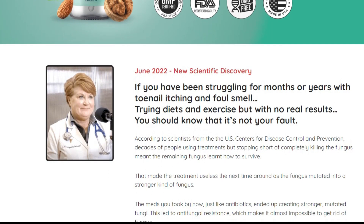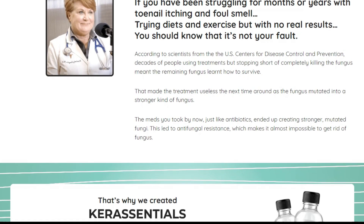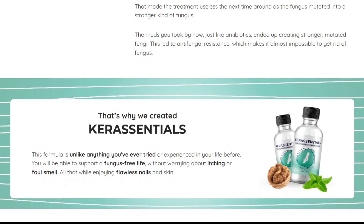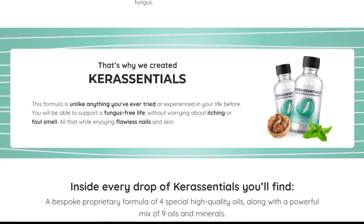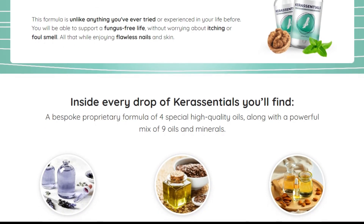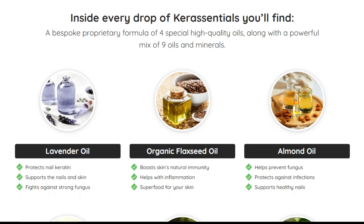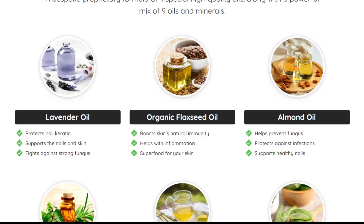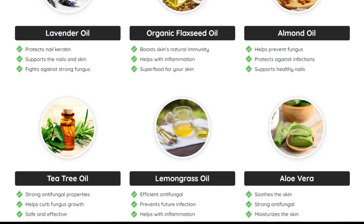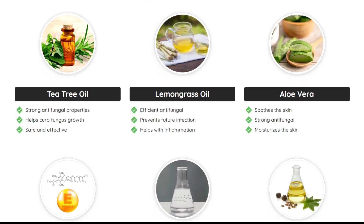I have left the link to the official website below in the description of this video. Beautiful, well-groomed nails can really boost your self-esteem. However, fungal nail diseases have become one of the most common problems today. The main reasons behind this problem are blood flow problems, nail damage, and a weak immune system. Many people do not have enough time and money to spend on nail care. Thinking about this, scientists have developed a unique, natural, and highly effective formula called Care Essentials.